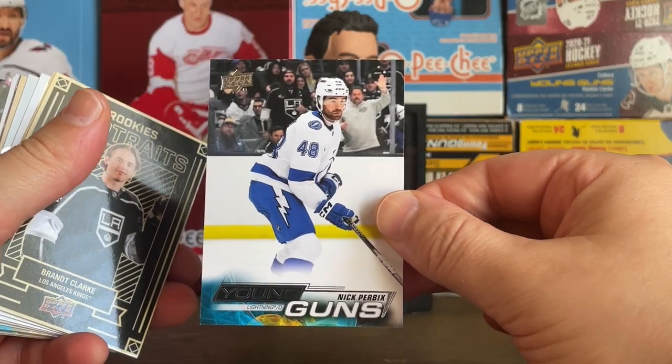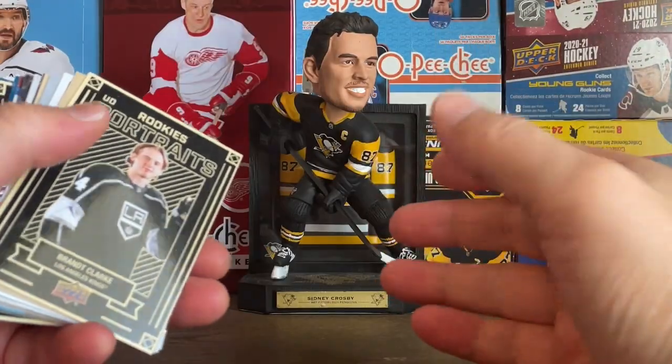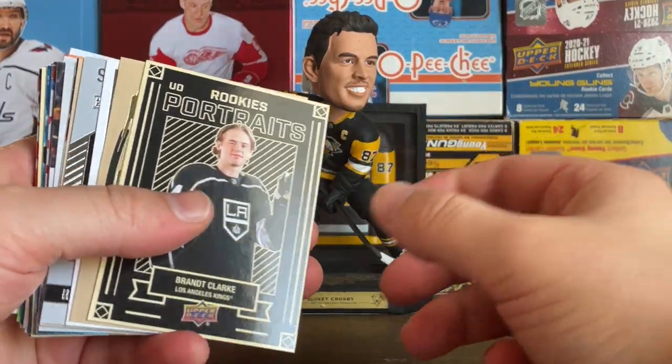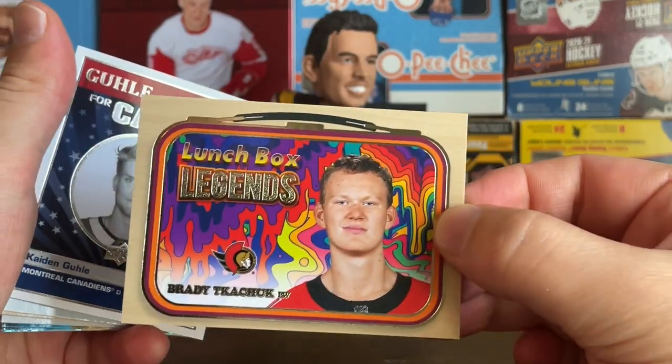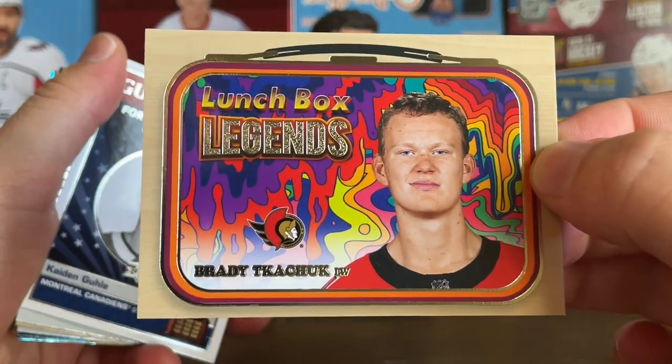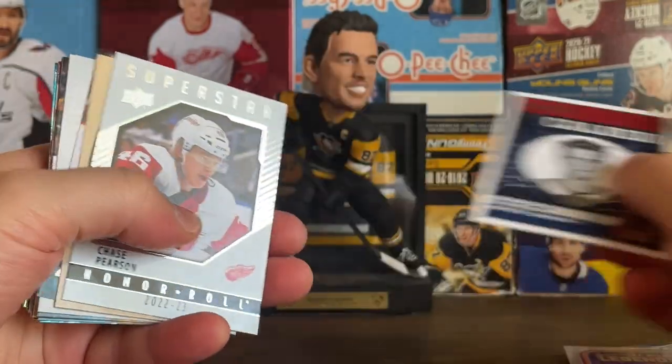Got a checklist here — McKinnon and Drai. First Young Guns was a Nick Pervix. We didn't hit a ton of big names on the Young Guns but we did hit one big name, so stick around. Had a UD Portraits of Brant Clark, and in the box legends got a couple of these — this one's a Brady Tkachuk, which was cool.